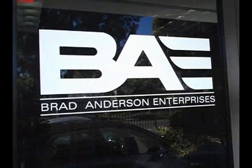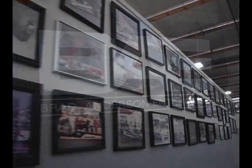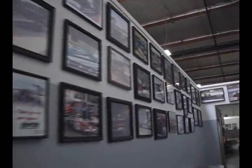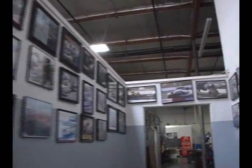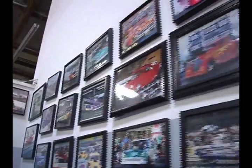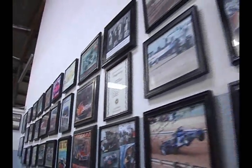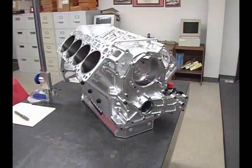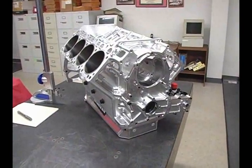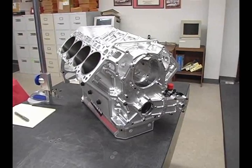Here's a special treat — we stopped in to see an engine builder who is a legend. There are a lot of engine builders, but there aren't that many legends. This is Brad Anderson. Brad, you've been punching out big blocks, big Chryslers for a long time, and you have a lot of customers using your engines. Give us a quickie on how you started up on this whole deal.